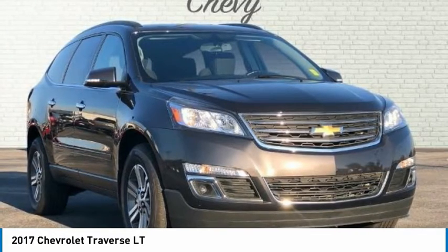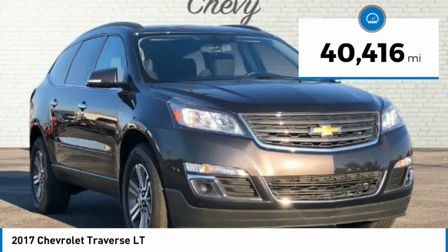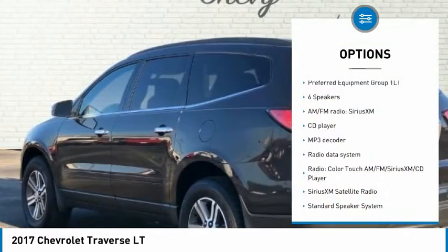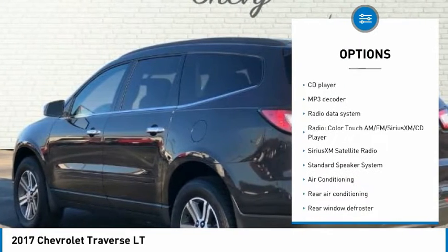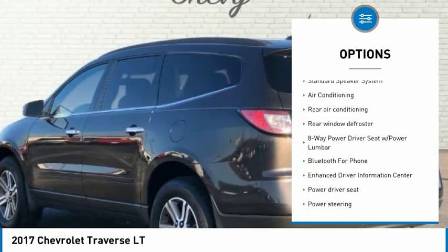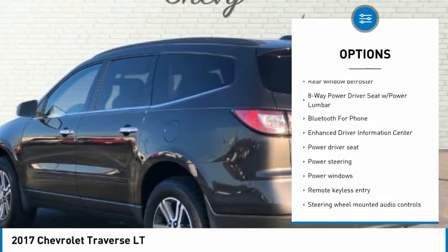Tungsten Metallic 2017 Chevrolet Traverse 4D Sport Utility LT 1LT FWD 3.6L V6 6-Speed Automatic. Apple CarPlay / Android Auto, Backup Camera, Bluetooth, 7 Passenger, Service Records available.